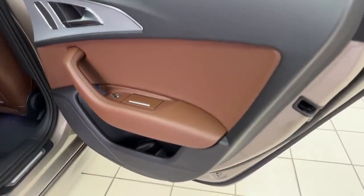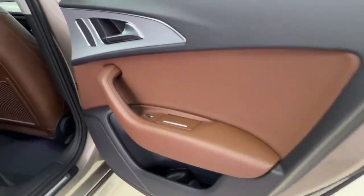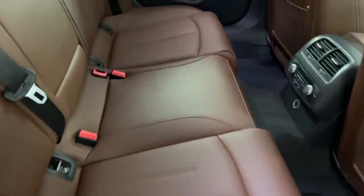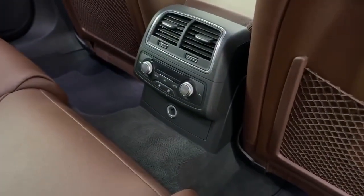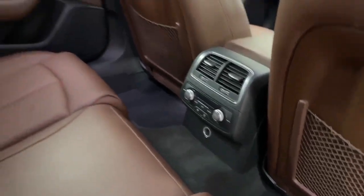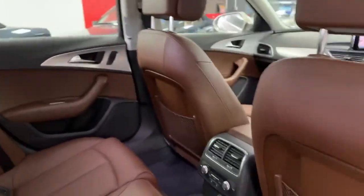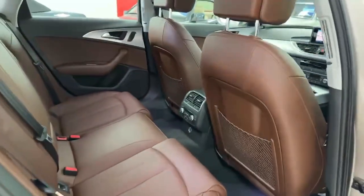Driver side rear door card again in excellent condition. Love the silver trim through the car as well. Into the back seat - absolutely lovely in the back. You'll see there's a dual-zone climate in the back as well, air conditioned. Head restraints all present, backs of the front seats in good order. Car does have mats as well - very clean inside.